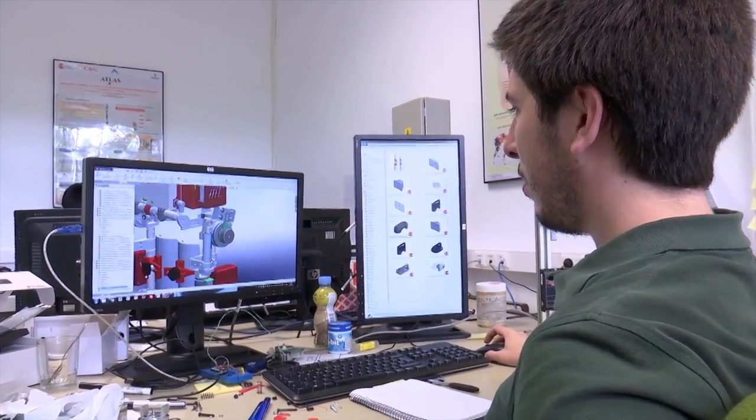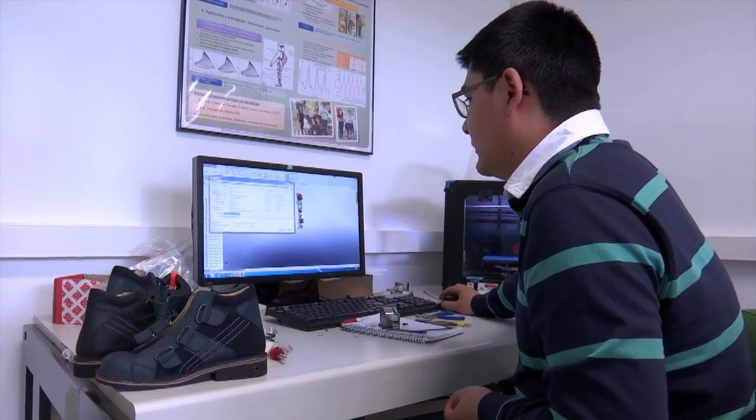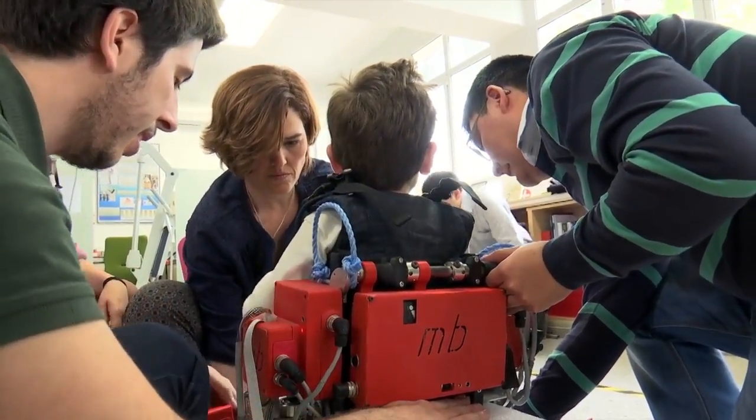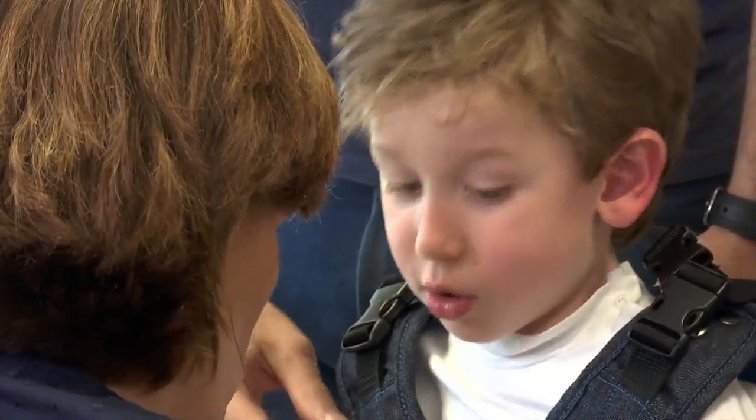FASIC is currently carrying out pre-clinical in-lab trials on volunteer patients to demonstrate that the exoskeleton provides a useful function. Both the Ramón y Cajal Hospital in Madrid and the San Juan de Dios Hospital in Barcelona are joining forces to test the therapeutic effects of the exoskeleton.